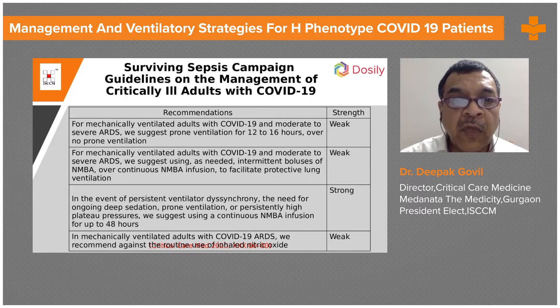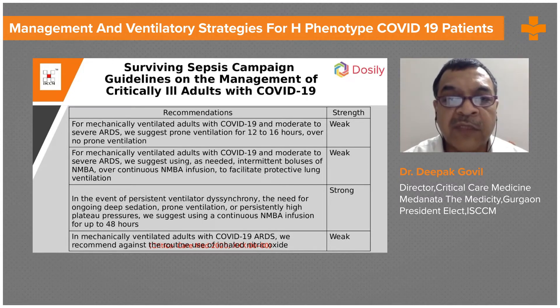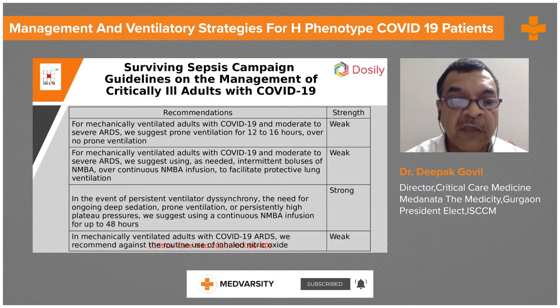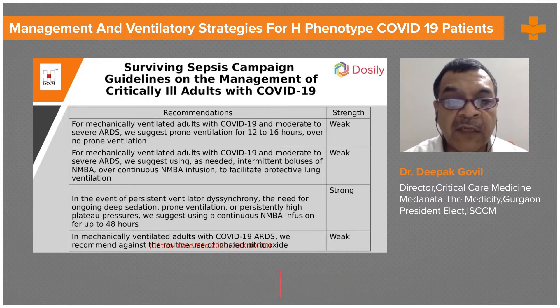Coming to the ventilation aspect of the Surviving Sepsis Campaign guidelines for mechanically ventilated ARDS COVID-19 patients: for moderate to severe ARDS, they suggest prone ventilation for 12 to 16 hours over no prone ventilation, though this recommendation has weak strength.